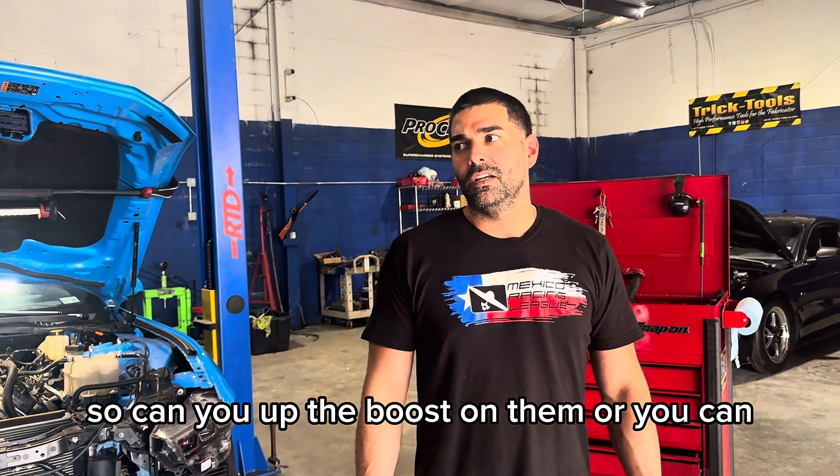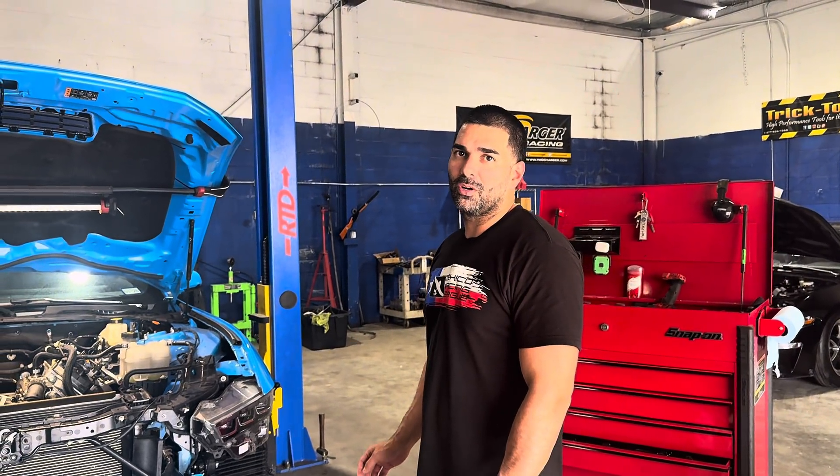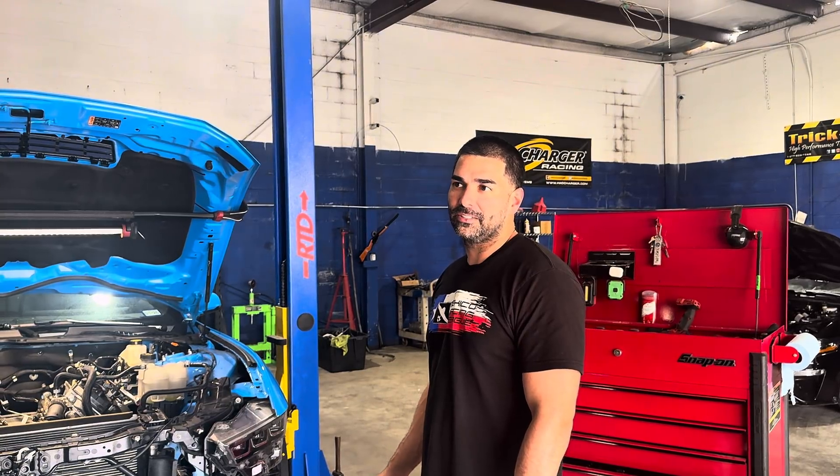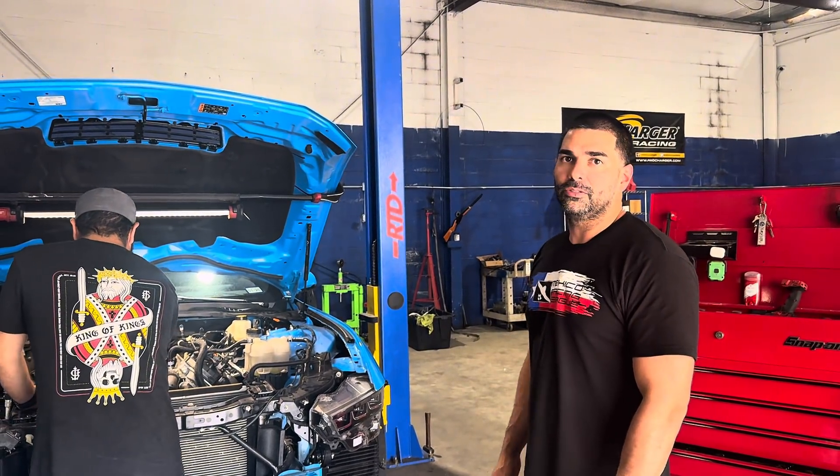So can you up the boost on them? You can. There's some people that get aggressive with it — they'll run a little more aggressive pulley combos, maybe add a meth kit, maybe add some nitrous here and there. Weight reduction, right? But the tuning is the tuning.